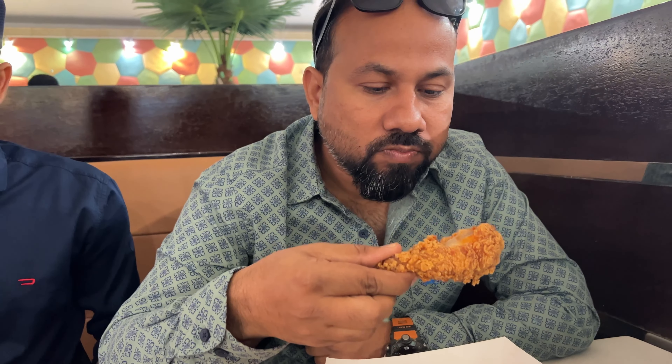Let us taste and tell you how it is. It is very crunchy and spicy — both of them. So you should try KFC. Come with me. Welcome to my channel, Journey with Saif!